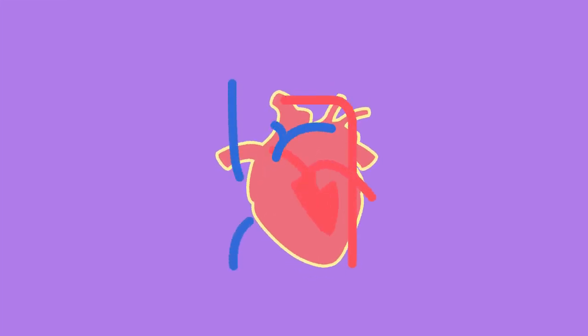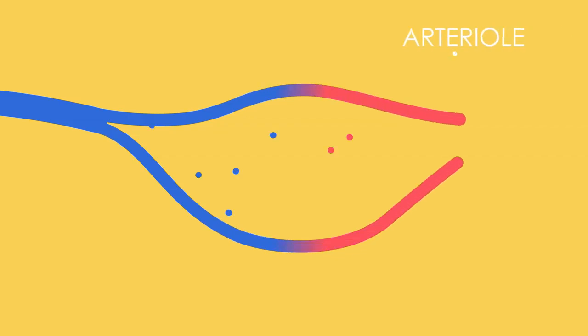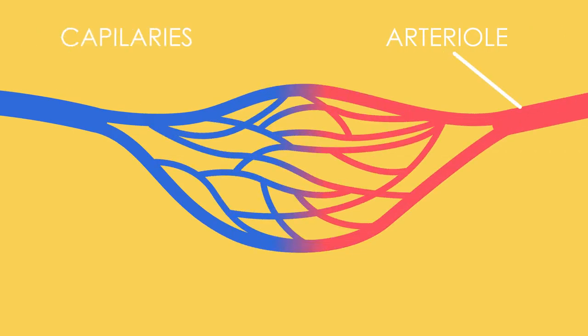Blood is pumped away through the aorta and then through the arteries. Arteries have very thick muscular walls so as to withstand the pressure of very fast-flowing blood. These arteries branch into smaller arterioles, which then branch into smaller capillaries that surround all cells.